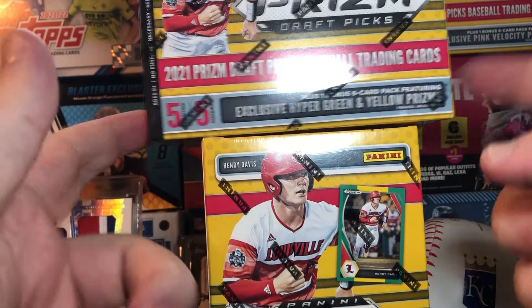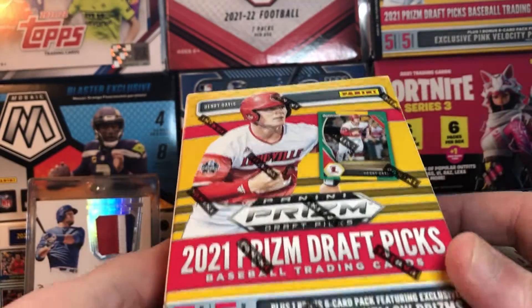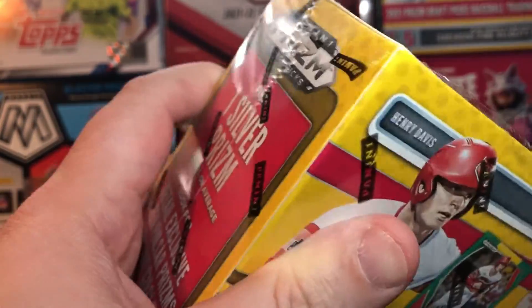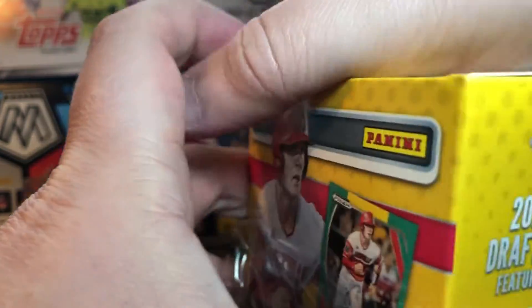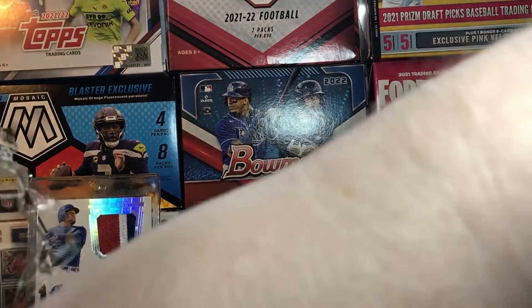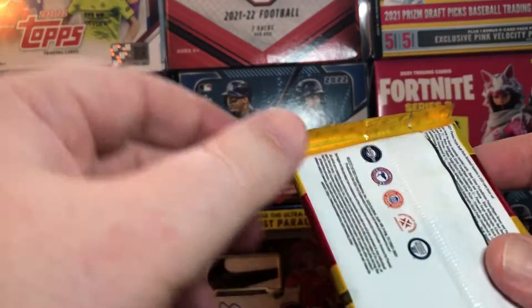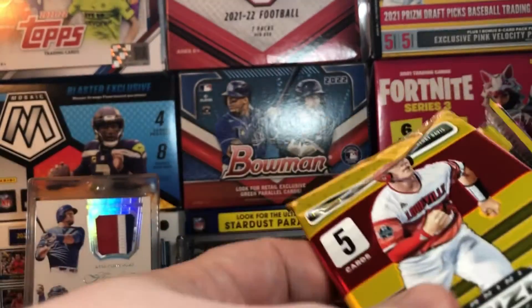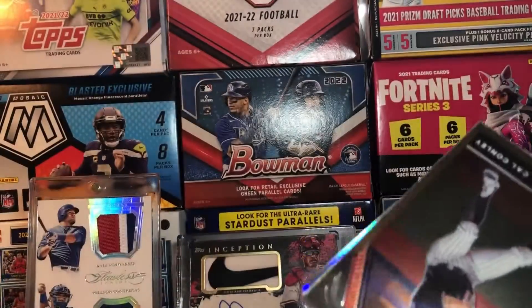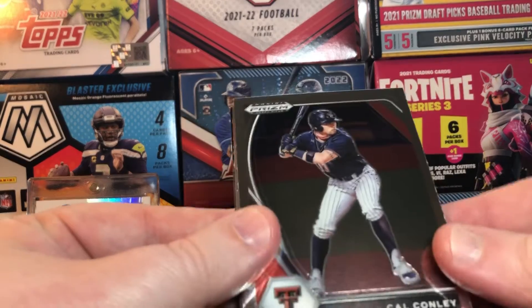Alright folks, we got a few more Panini Prism Draft Picks blasters. Had a pretty good hit last time we did this. Don't think I'll get an auto — it was kind of a surprise last time. You're not guaranteed an auto even in a mega; it says an auto but it's not guaranteed. When you can't find Bowman, maybe open some of these. I do like them — resale is not the best, but if you're constantly doing this just for resale, I don't think you're really enjoying the hobby as much.